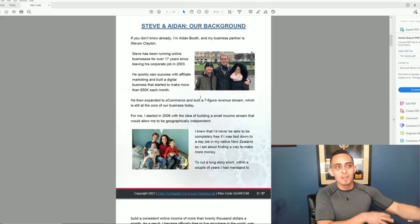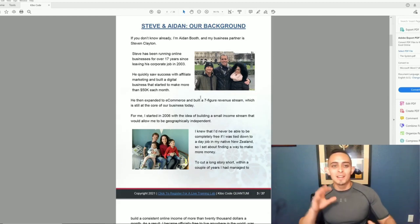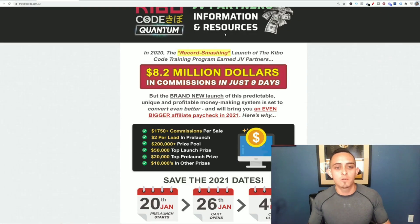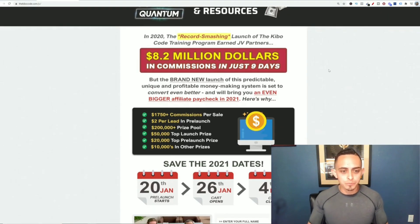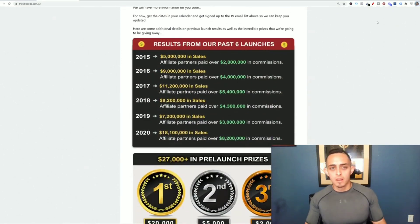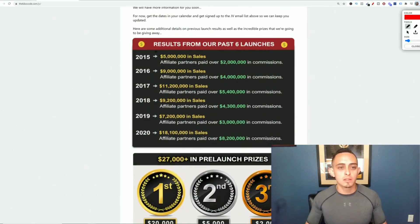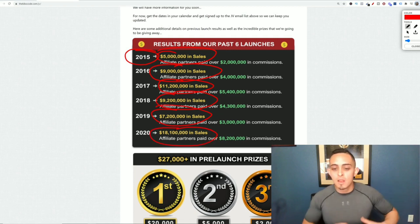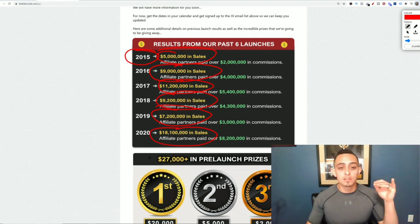They got started with affiliate marketing and then went into e-commerce, which is actually the reverse of my path — I started in e-commerce and went to affiliate marketing. On their JV page you can see they've been launching products since 2015: over five million dollars in sales, nine million in 2016, eleven million, nine million again, seven million, and eighteen million dollars in sales in 2020.